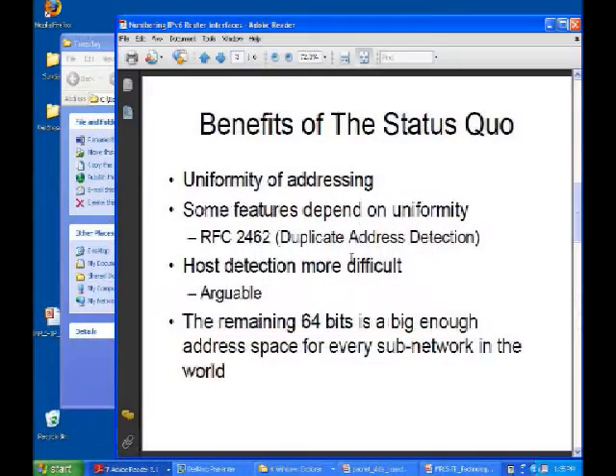Let's talk about the status quo for a minute. There's some benefit in uniformity. Some features, like duplicate address detection, rely on slash-64 numbering. Host detection is more difficult if you're scanning to see what hosts are behind an interface. And even though using a slash-64 on an interface with exactly two endpoints seems a bit wasteful, there's really enough address space that this doesn't matter so much.